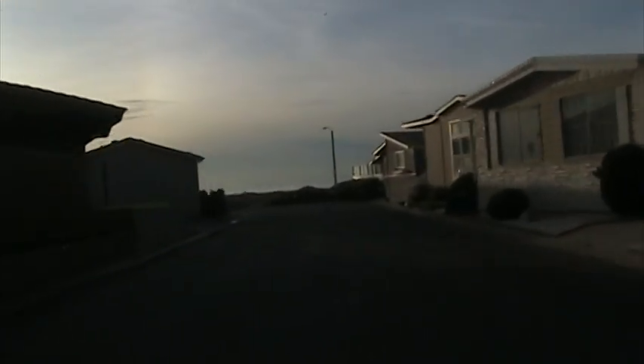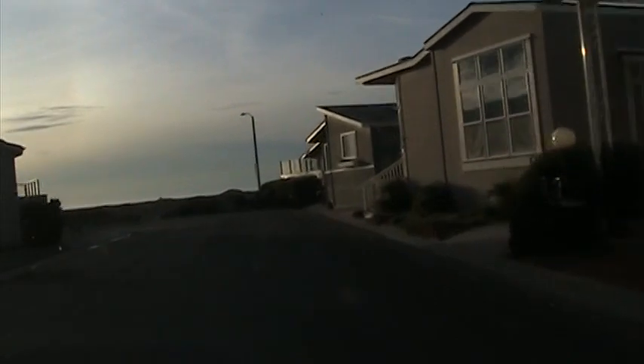If you take a look here, you'll notice the sunset. The sunset always sets in the west, and yes, that is the beach.